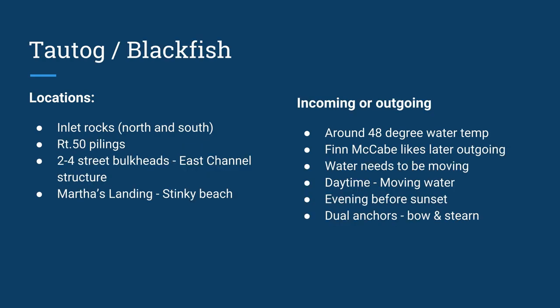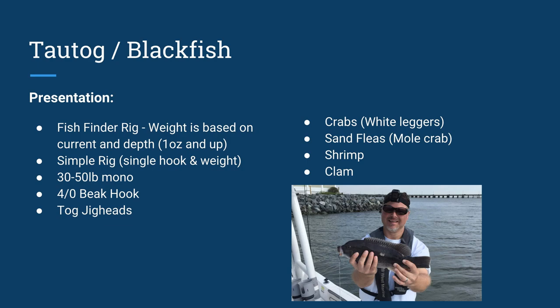Tautog — great fish to catch. Inlets, anywhere there are rocks, north and south rocks, Route 50 pilings, 2nd and 4th Street bulkheads on Mason's Reef around the east channel, Martha's Landing, Stinky Beach. Incoming or outgoing. Finn McCabe indicates you need water around 48 degrees; he likes a late outgoing tide to get water temperature to climb so they get more active. Water does need to be moving typically. Daytime works; evening sunset is also a really great time. Dual anchor setups — bow and stern — really help your position and help you lose less tackle. For fish finder rigs around the South Jetty, I like a long leader, just enough weight to keep it on the bottom.